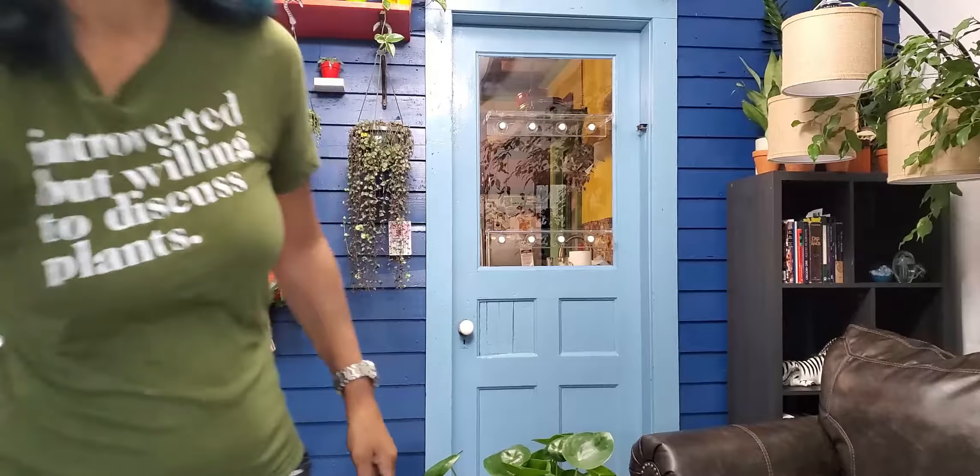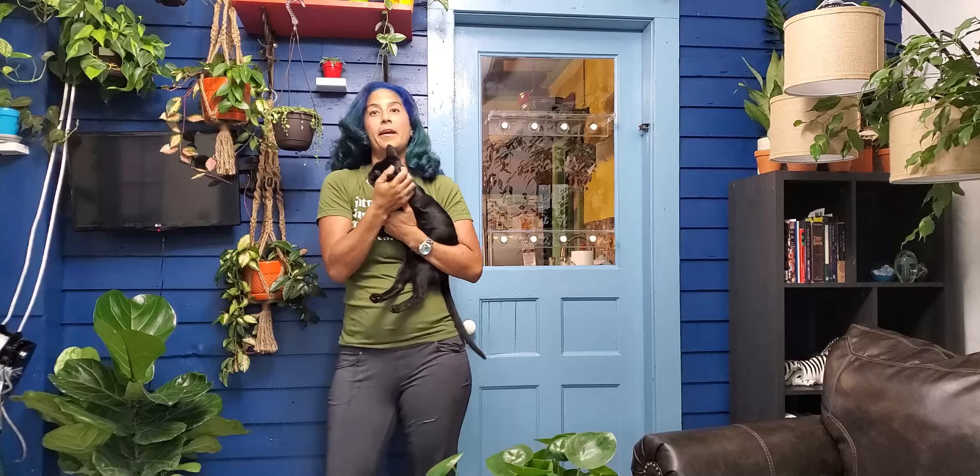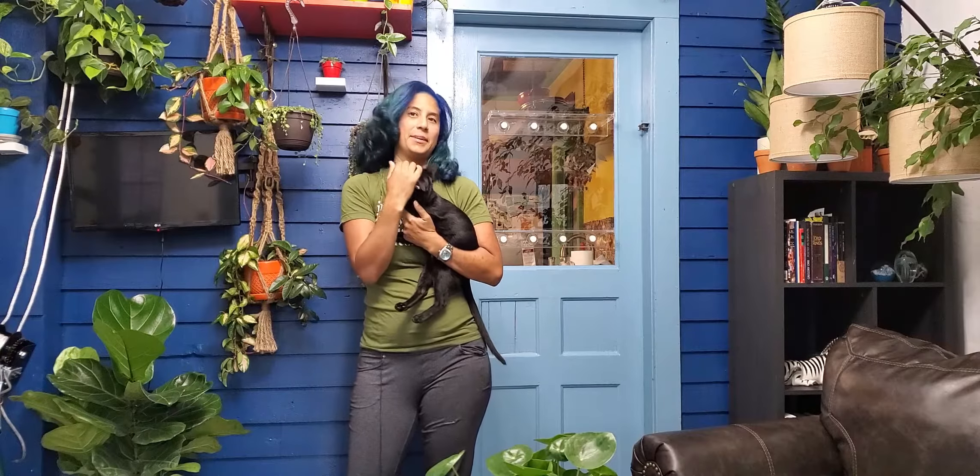Hey everyone! Today is plant swap day! Tobinar! Toby! Stop! No! Toby! No! Since when are you so bad? Alright, I'm going to hold him because he's being really bad and wants to eat the mic.